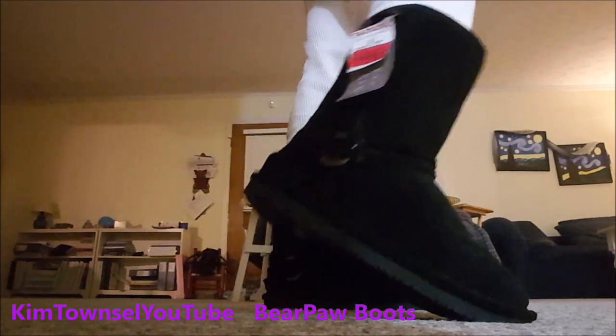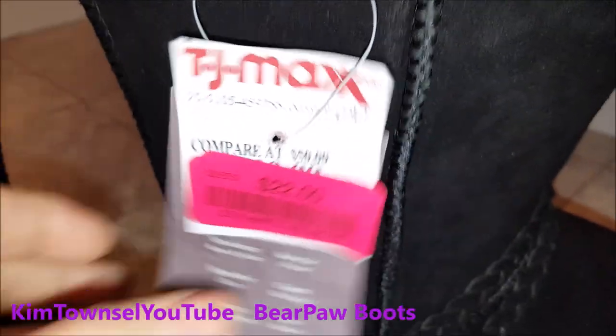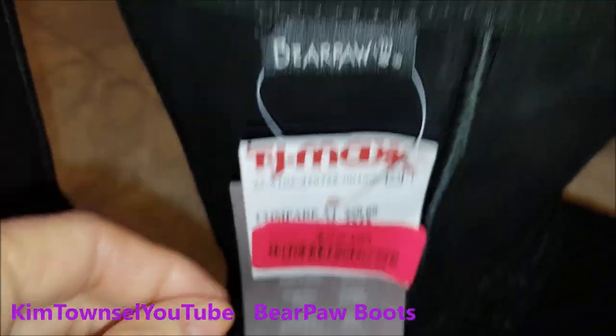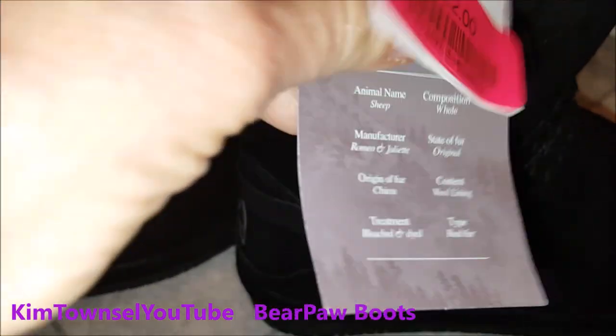I guess I'll keep them and take the tags off. These are Bear Paws — I got them at TJ Maxx for twenty-two bucks, which is the primary reason I got them. I'm looking for house shoes and something to wear to the gym perhaps, and just chomp around in the wintertime.